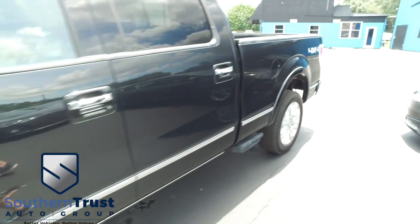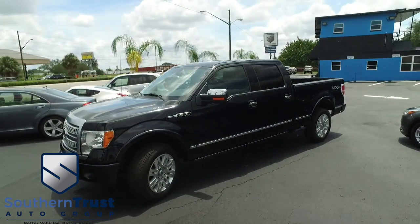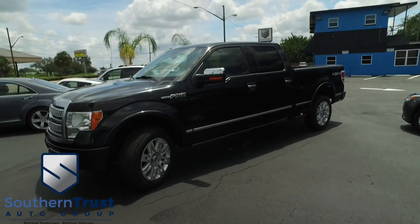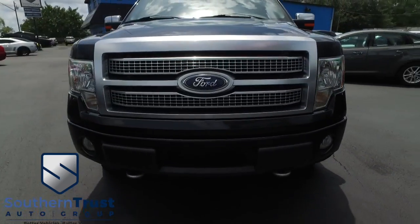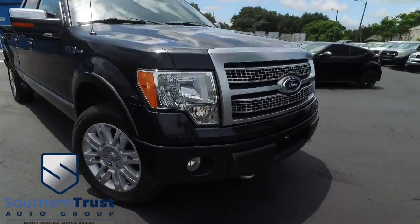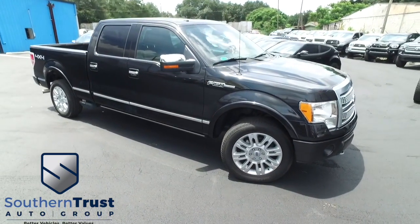It's a beautiful day here at Southern Trust Auto Group located in beautiful Winter Garden, Florida, on West Colonial, just minutes outside of Orlando, just an hour away from Tampa, Jacksonville, and Ocala. We are conveniently located to offer you better vehicles at better value serving Central Florida.